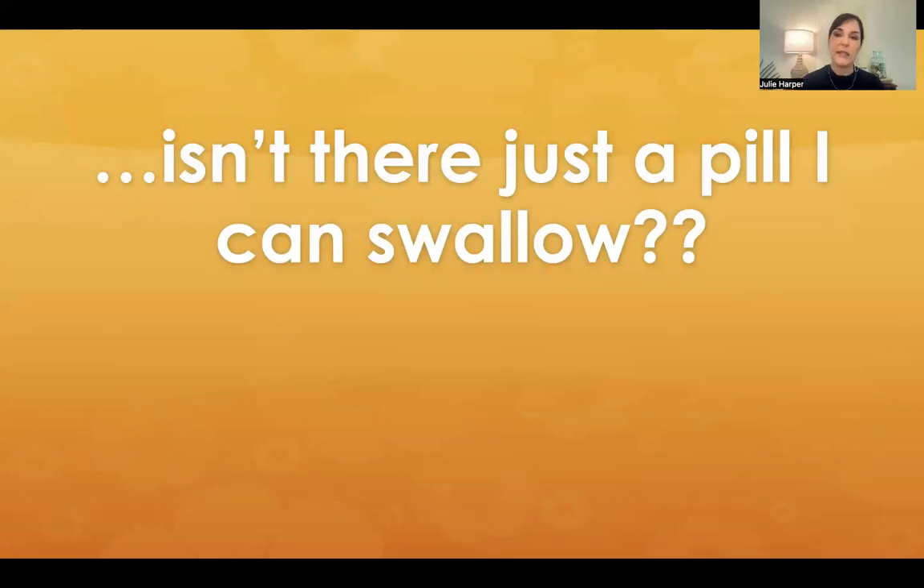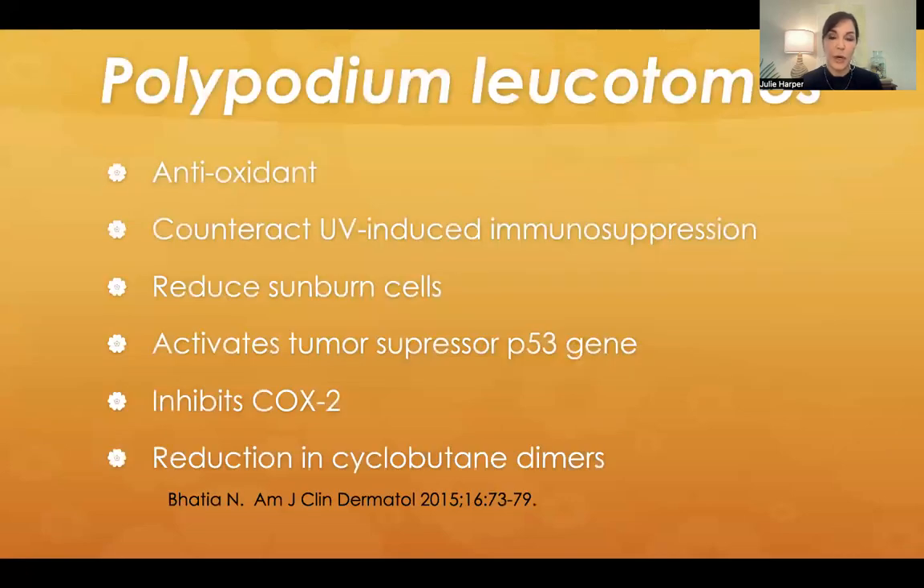The patient asks: isn't there just a pill I can swallow? Pills are not going to replace everything else, but we can add the antioxidant polypodium leucotomas. We can't go so far as to say it prevents skin cancer, but it does seem to protect against sunburn, which is certainly important. It's used in people at risk for skin cancer, people with melasma, or any type of photosensitive dermatosis. It's an antioxidant that can counteract UV-induced immunosuppression, reduce sunburn cells, activate tumor suppressor P53, inhibit COX2, and reduce cyclobutane dimers.